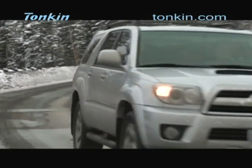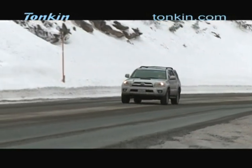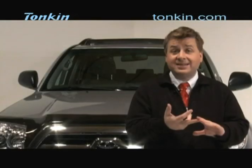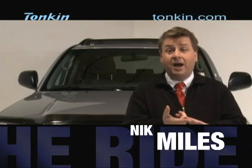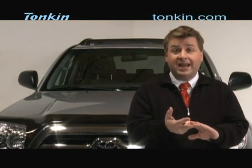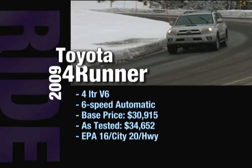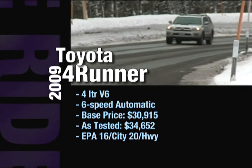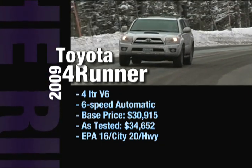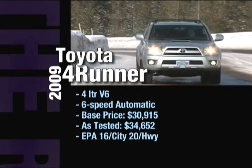Some reasons to buy the 2009 Toyota 4Runner: this is Toyota quality at its best, on a tried-and-tested platform shared with the Tacoma. It comes with the Star Safety System, airbags, and rollover sensing. It also does extremely well in long-term reliability tests. The SR5 trim with a 4-liter V6 and 5-speed automatic has a base price of $30,915; our in-studio model was $34,652. Fuel economy is 16 MPG city and 20 MPG highway.